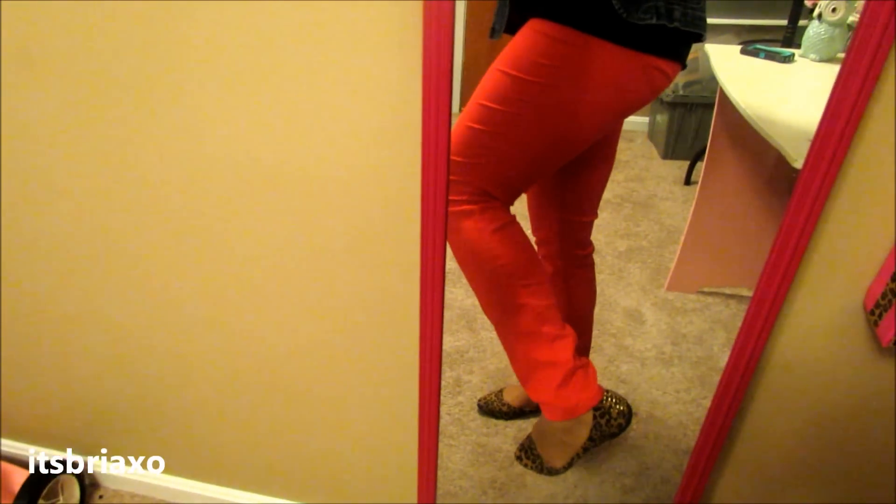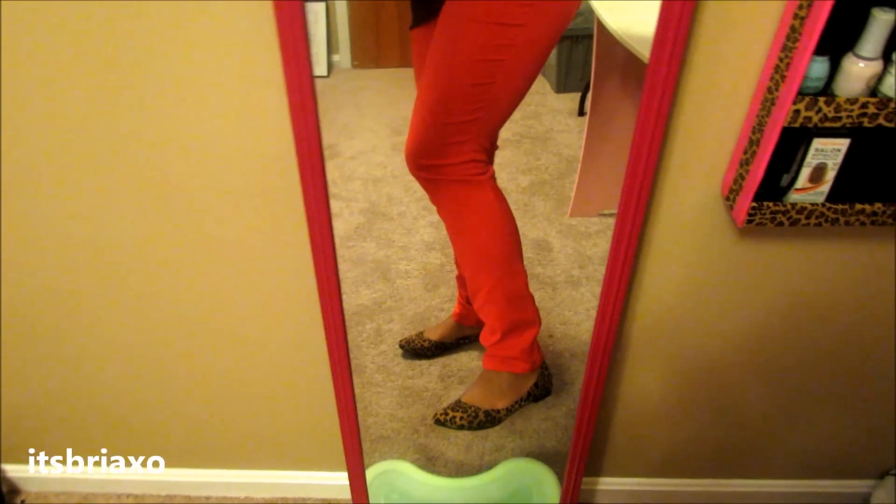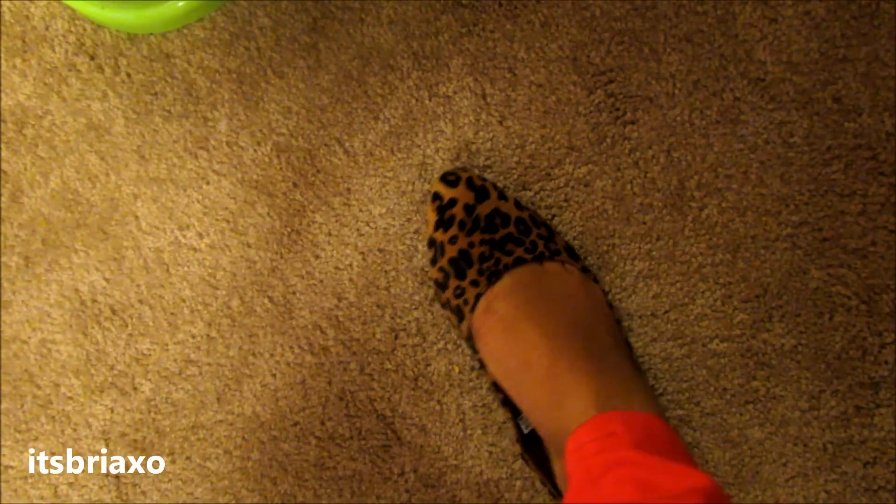These flats are from Target. Some of you have probably seen them in one of my hauls. They're leopard print flats with some studs on the back. Sorry for my toes!